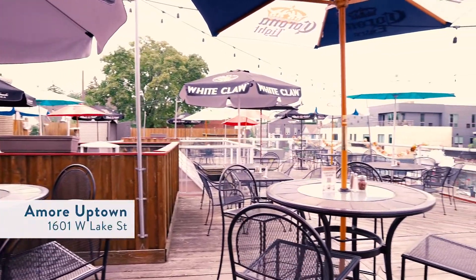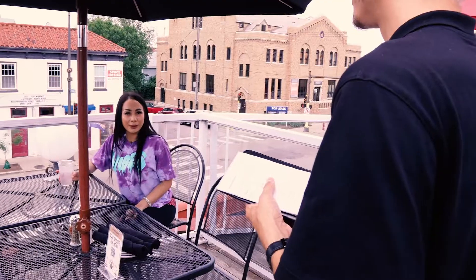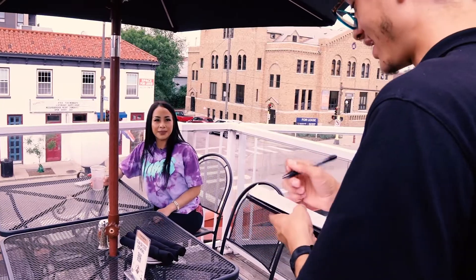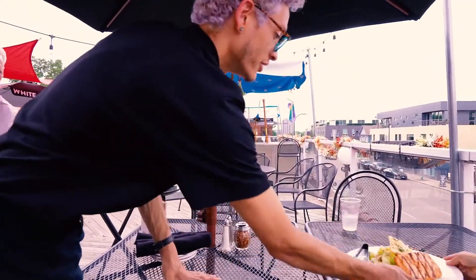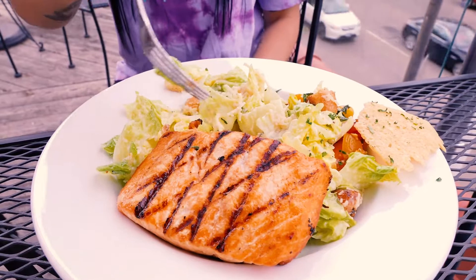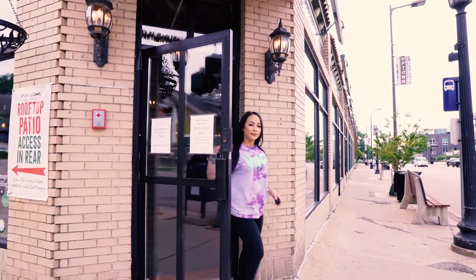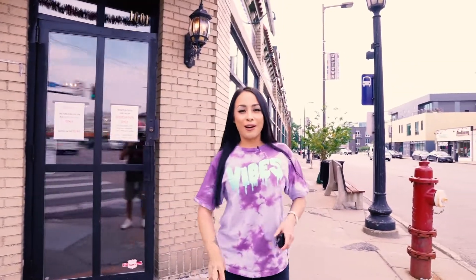After working up an appetite, I like to come here to Amores rooftop and have my favorite dinner here at this Italian restaurant. Hi, I'm Tim, I'm one of the owners — it's all about great Italian here at Amore Uptown. Thanks for coming along on a day in my life on Lake Street.